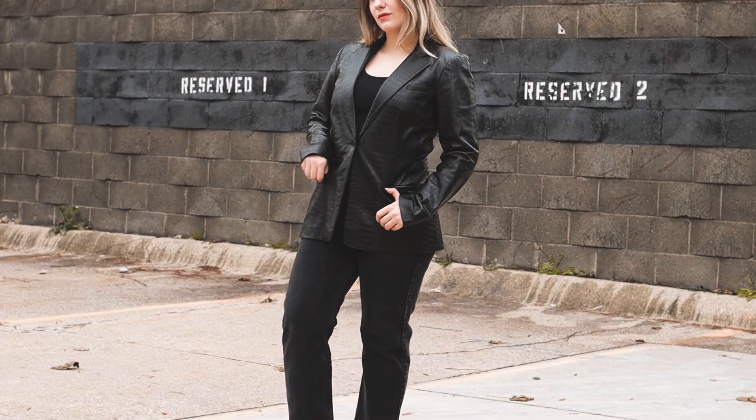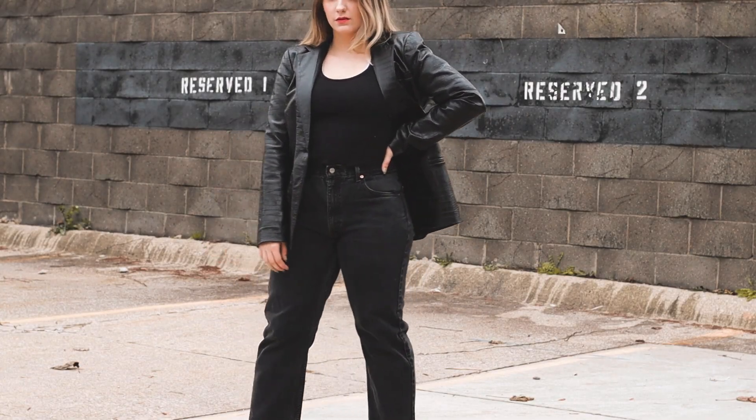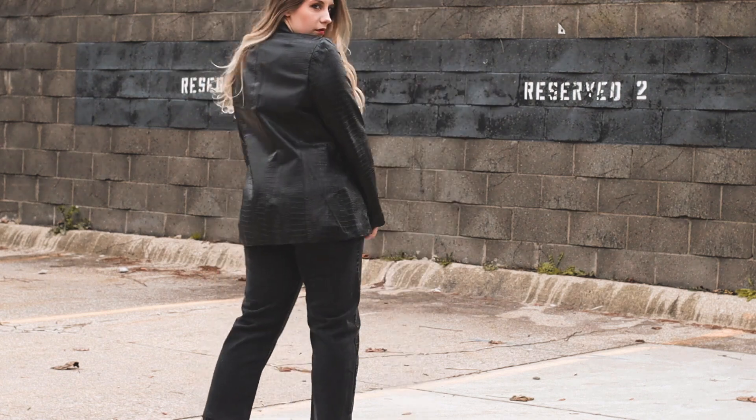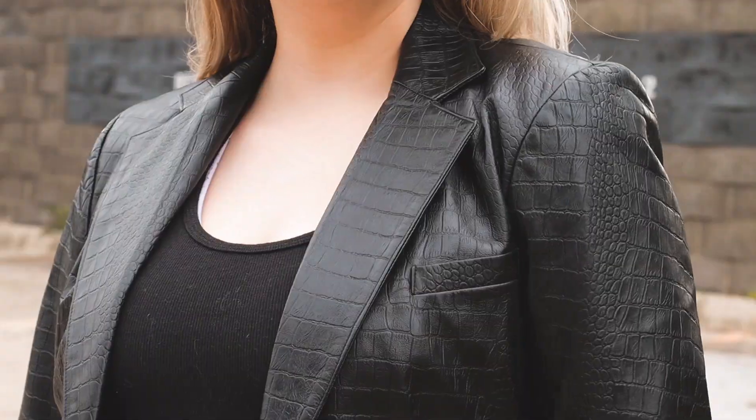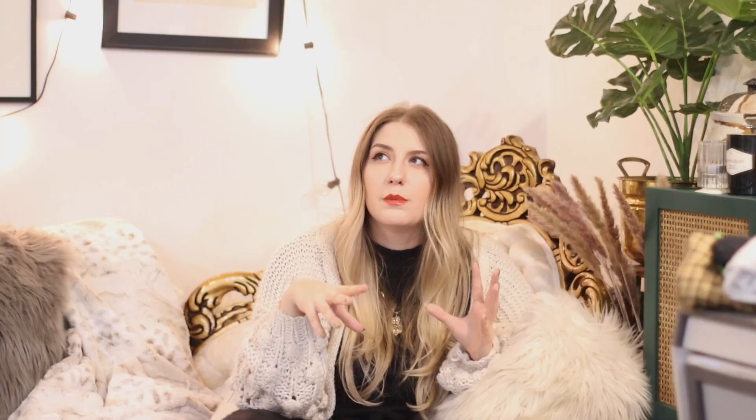Another thing I really love are textured blazers — blazers made out of maybe not wool or tweed. Obviously I love a good wool or tweed, but thinking outside the box: leather blazers. You can get blazers in so many different types of material. It doesn't just have to be a wool or tweed type of blazer. You can really go outside the box and find something that fits your personality as well as the weather in your area.